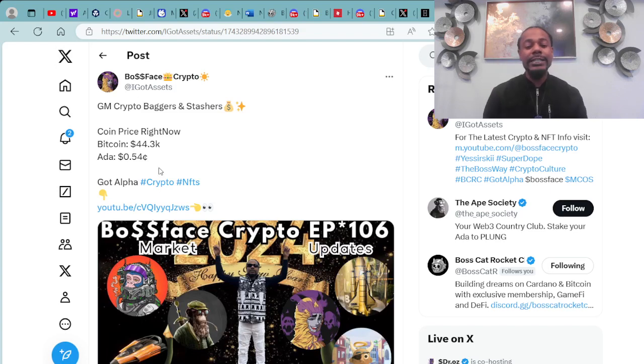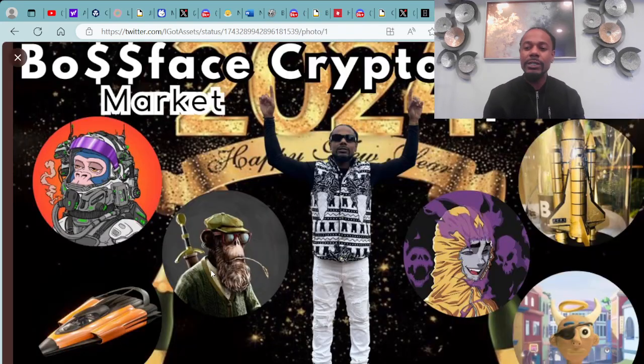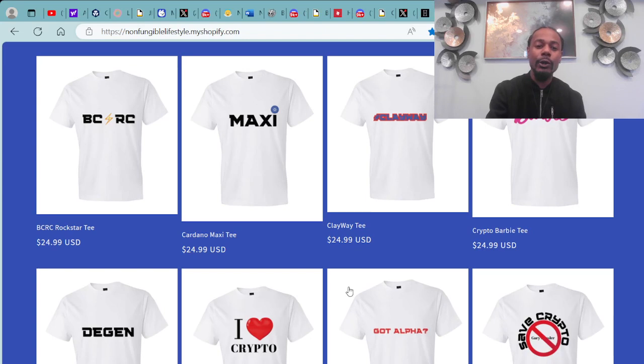You can continue to get this alpha by making sure you smash that like and subscribe button down below and hit that notification bell so I can keep you top-tier informed. If you want some crypto and NFT-related merch, definitely head over to non-fungible-lifestyle.myshopify.com where you can purchase crypto and NFT-related merch.